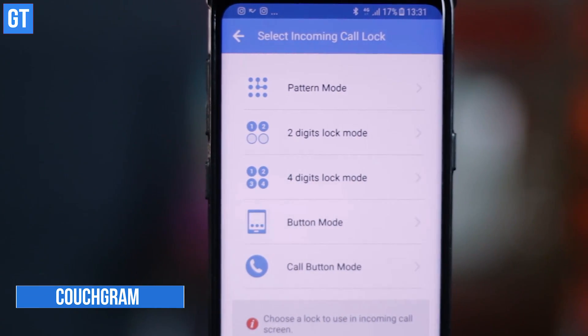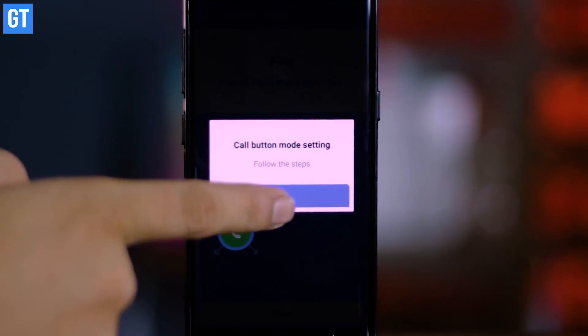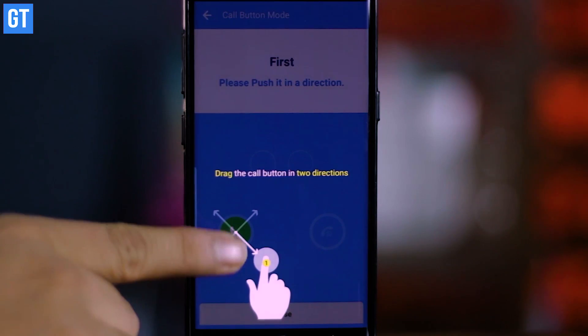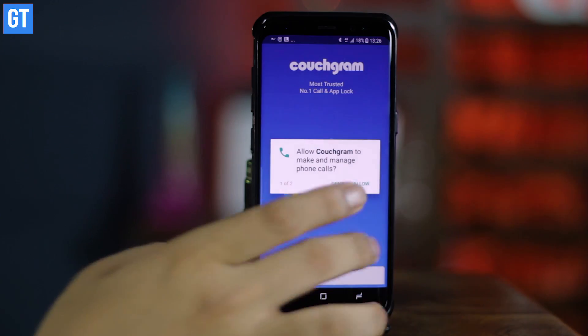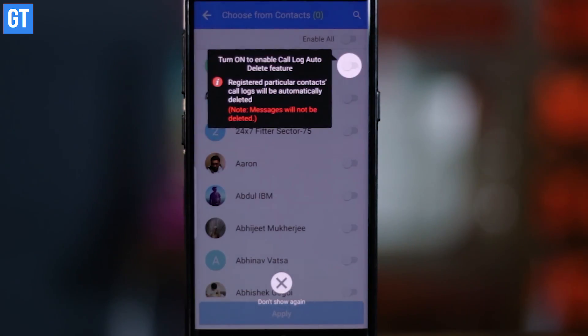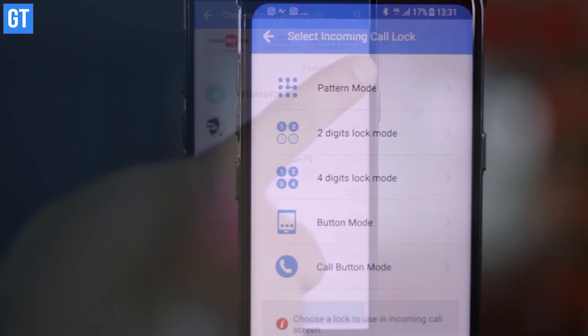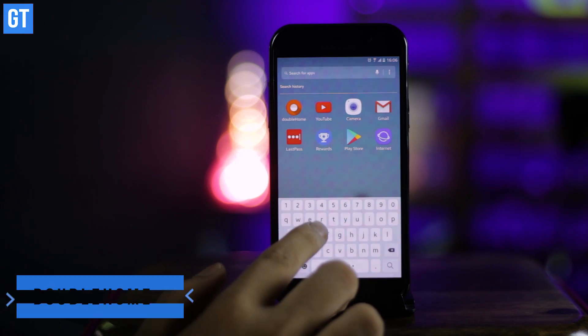The next app in the list is Couchgram, which lets you password-protect your incoming calls so that when the phone falls in the wrong hands, others are not able to pick up your calls. Incoming calls can be protected with a password, pattern, number, or even special arrow locks. It's especially useful when there's a toddler around who makes a point to run towards the phone as soon as it rings.